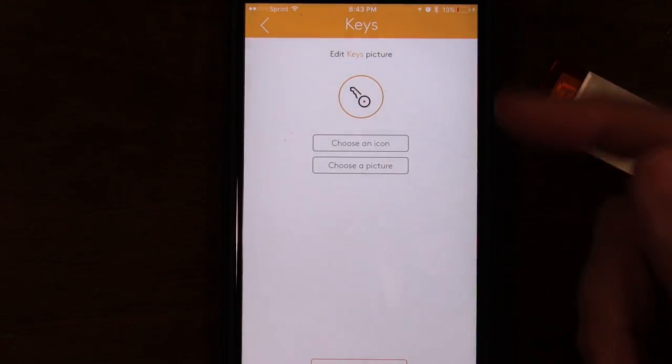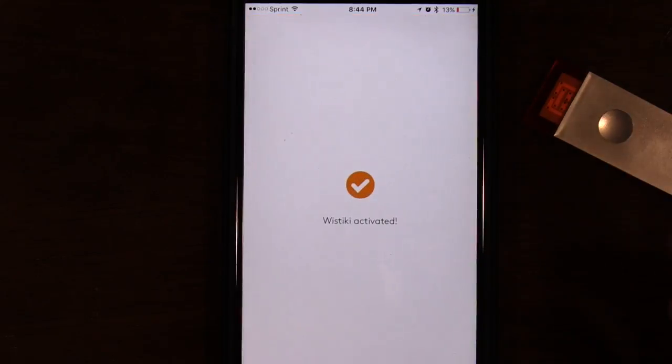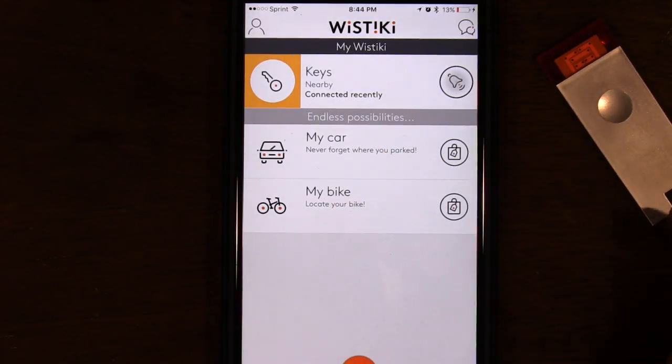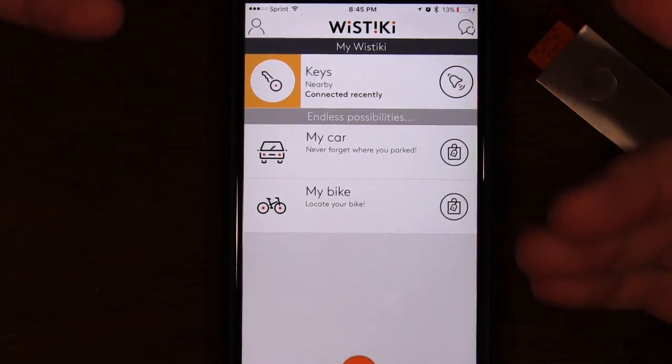The Wistiki is now activated. It shows the address that I'm currently at on the map - I will be blocking that out for privacy. The address disappeared for some reason, but we're going to go ahead and do a sound test. I do have my sound meter. They advertise the Wistiki will ring at 90 decibels, so we're going to see if that's true or not.